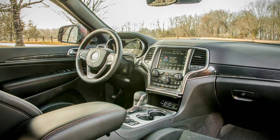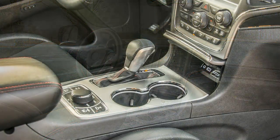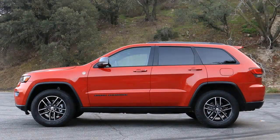Those enthusiasts might have pointed their finger at the previous generation of the Grand Cherokee Trailhawk, a package that ultimately stayed within safe distance of the standard soft-road Grand Cherokee equation while raising the asking price by a significant margin.